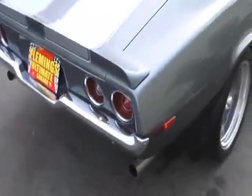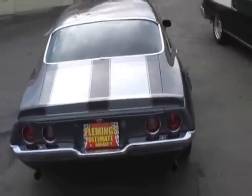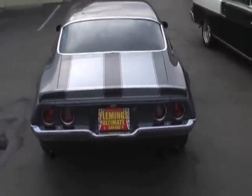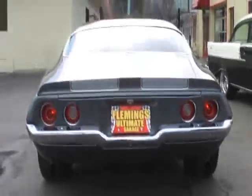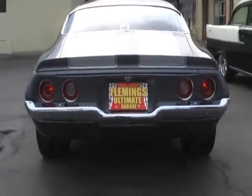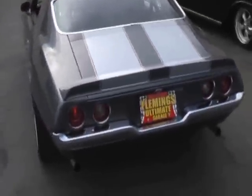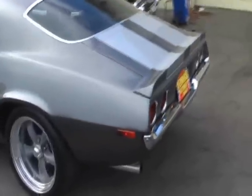Great looking Camaro. I've always been a fan of this body style — not everybody is, and not everybody was back in the day — but I've always thought they looked great. There was much more of a European influence with this styling. Chevrolet went from really thinking quarter mile to actually going around corners with these cars.